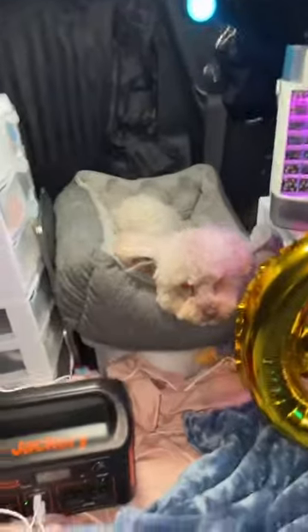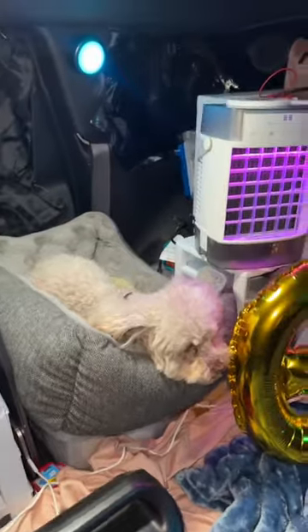I got these blackout curtains from Amazon — one in the back and one in the front, and they work perfect. I also got blackout window covers that are magnetic, so they connect to the metal on the car. And this is Ozzy's little setup.